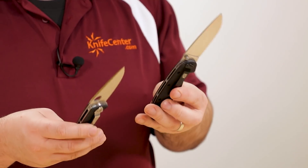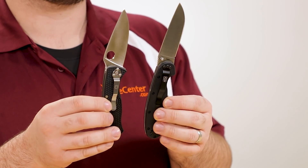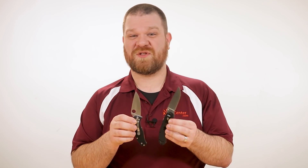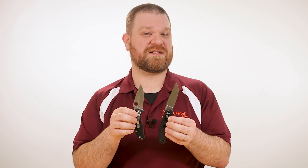Both of these knives come with a feature that's a bit of a rarity these days — a four-position pocket clip with clip positions on both sides of the knife at the back end and at the pivot. This allows these knives to fit all carry preferences, and if you don't like the standard clips that they come with, there's a big aftermarket support for both of these knives so that you have plenty of options to choose from.